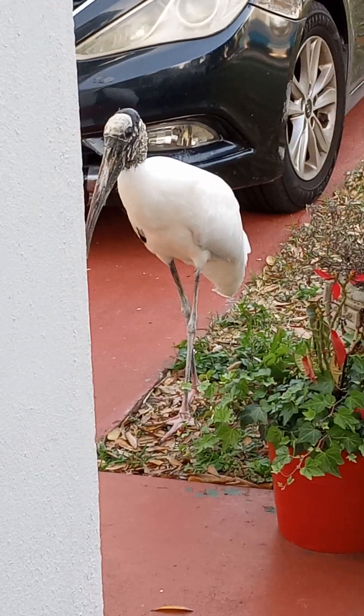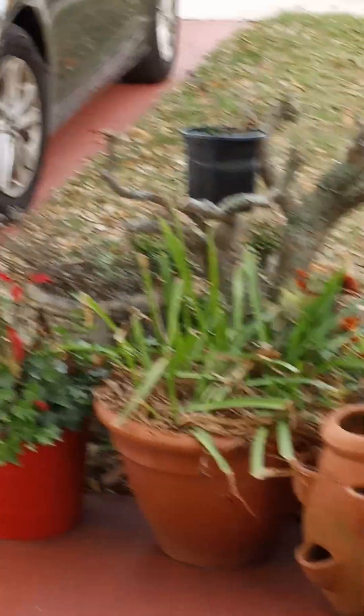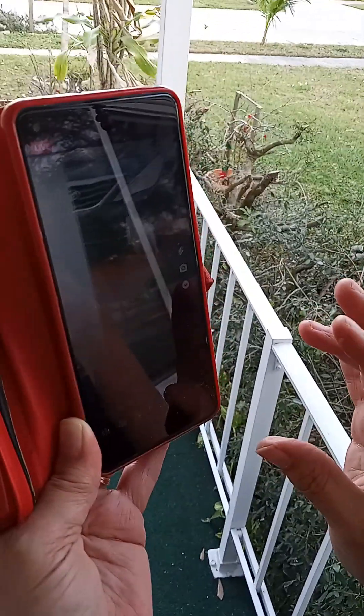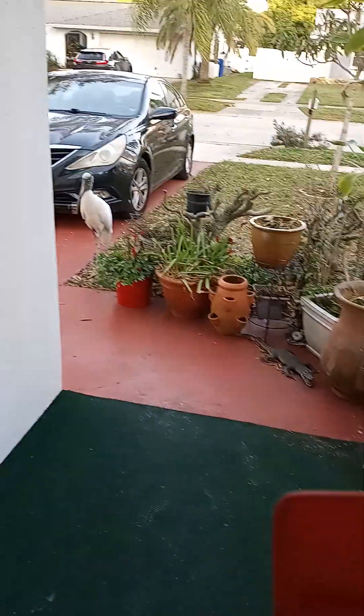He's alive right now. Look at him — he's huge. Look how big he is. Look at his pink feet. He's beautiful. Look at that face. He's amazing.